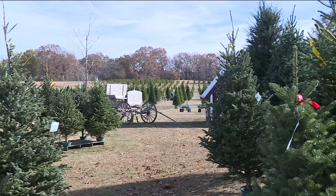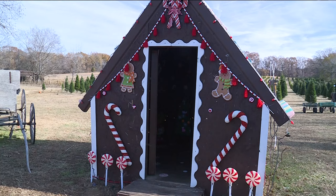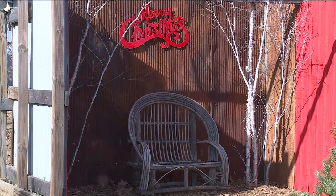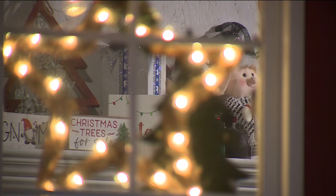DNC Holiday Farm in Muldrow, Oklahoma has no shortage of holiday spirit. Thousands of people come out every year to enjoy the Christmas decorations, animals, and Christmas store.